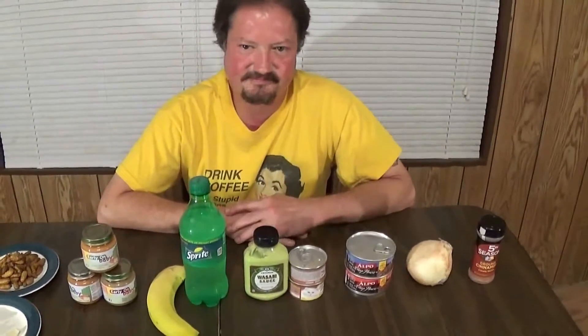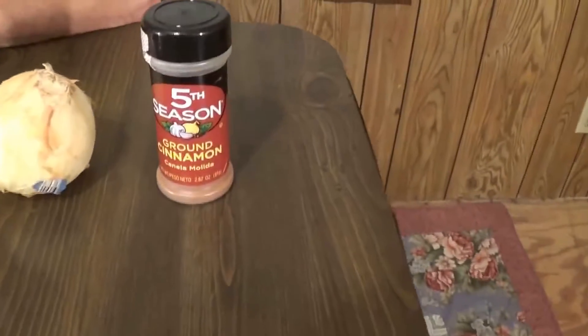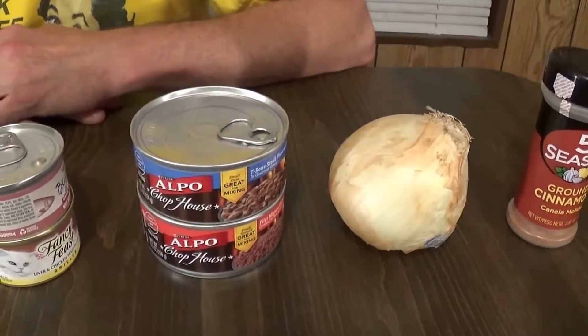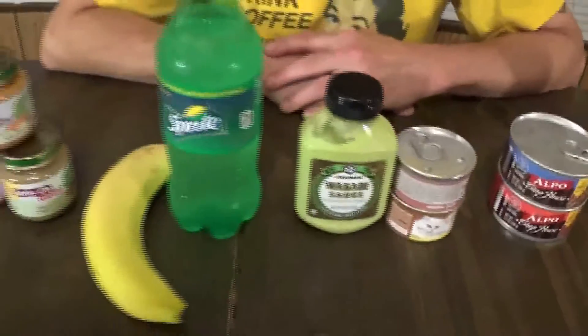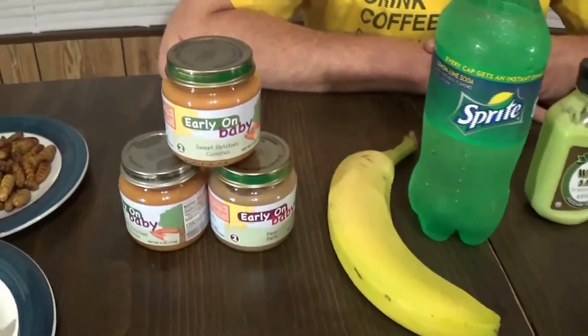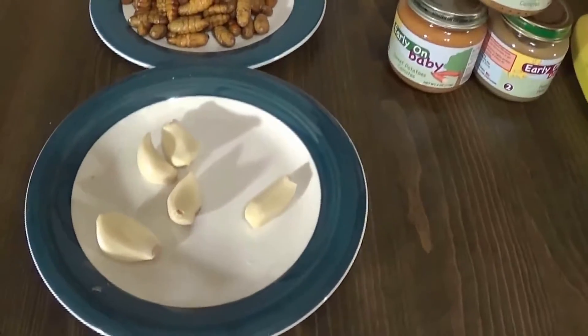Welcome back to another episode of Bob Eats — the great concoction number two. In this concoction we have: from the cinnamon challenge, ground cinnamon; from the onion challenge, the onion; from the dog food challenge, the dog food; from the cat food challenge, cat food and wasabi sauce; from the sprite and banana challenge, sprite and banana; from the baby food challenge, three things of baby food; and the silkworm pupa from the silkworm pupa challenge; and the garlic from the garlic challenge.